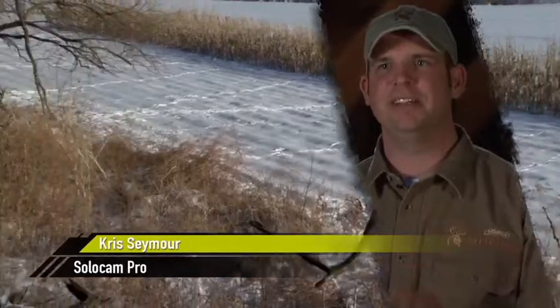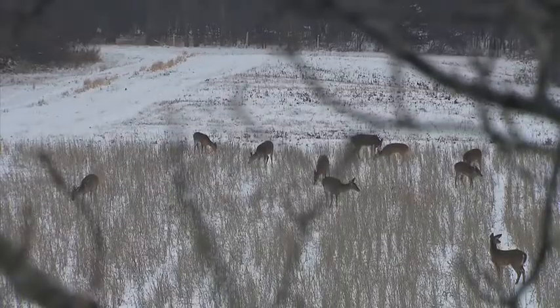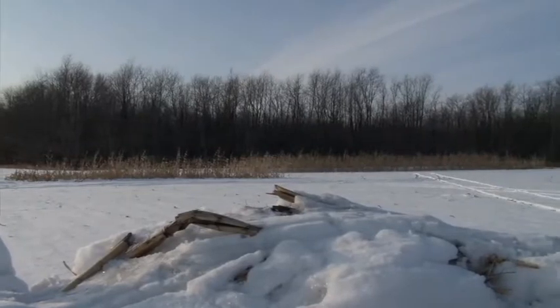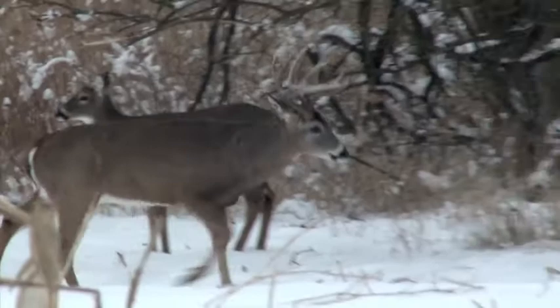But remember, if you set up on some type of really hot food that all these bucks are eating on and you set up right over the top of it, you're probably only going to get one shot to hunt that buck. Otherwise, you're going to blow everything out of the field and they're going to be on to you. So you might be better off getting more hunts in by hunting some type of travel corridor going to and from that food source in late season.